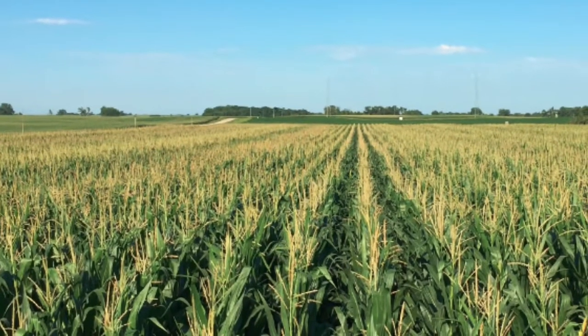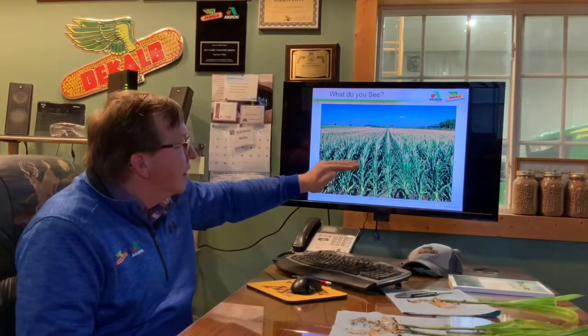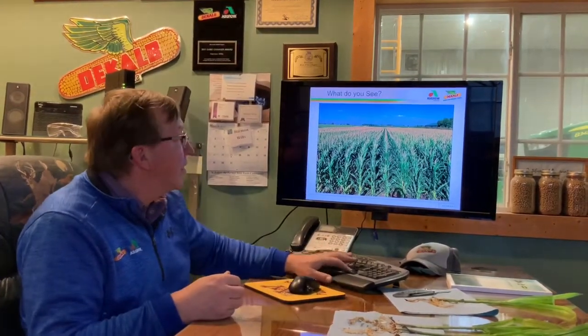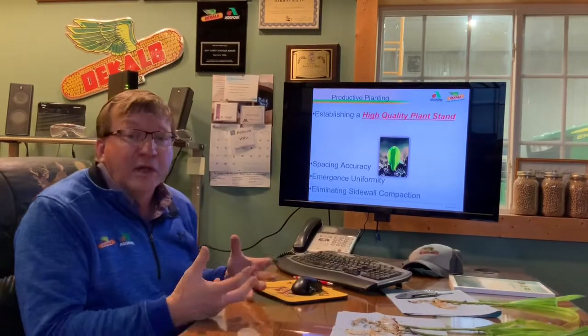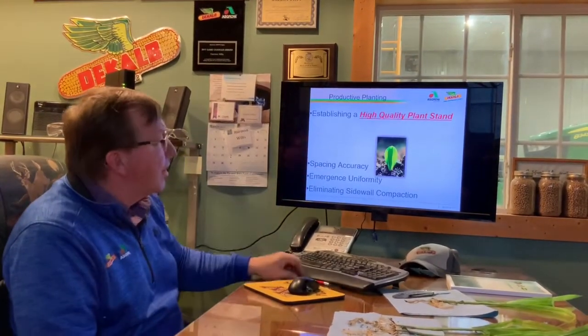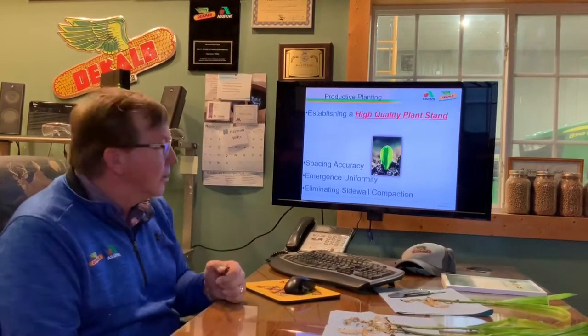I always like to start with what is the end in mind. The end in mind to me is a great high-yielding field, and I can tell at tassel time when all the tassels are even and uniform. My goal as an agronomist is really establishing a high-quality stand. If we get a high-quality stand established, we know that we can maximize corn yields.